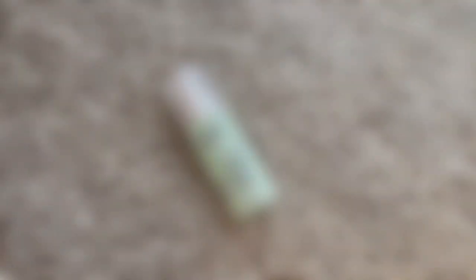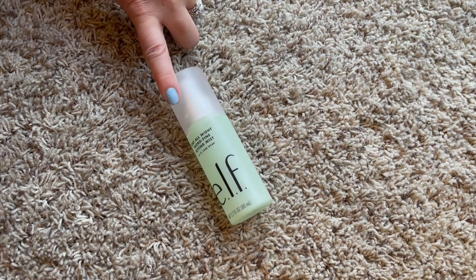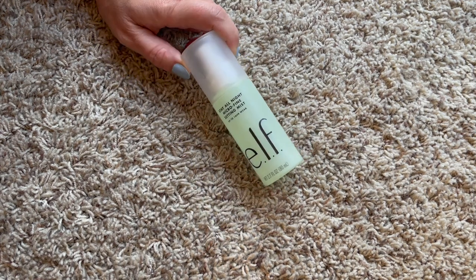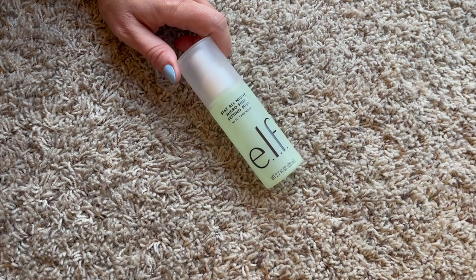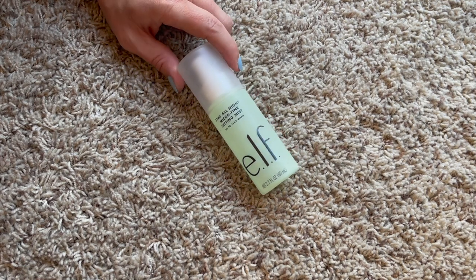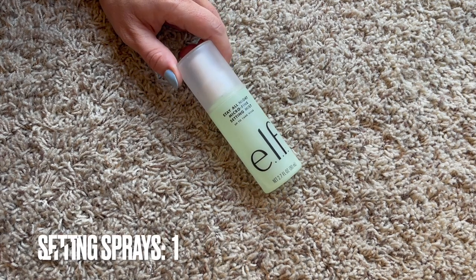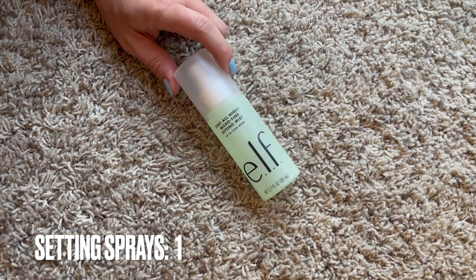For setting spray I have one, and it's the same type as last year - I used up the one from last year and repurchased the same one. It's a good drugstore setting spray at about ten dollars for a pretty big bottle. We went from one to one.